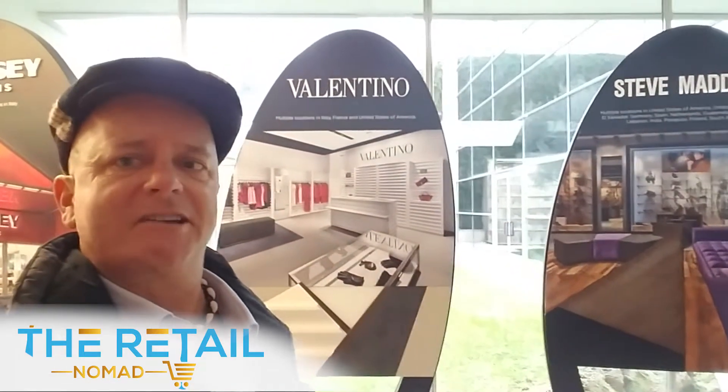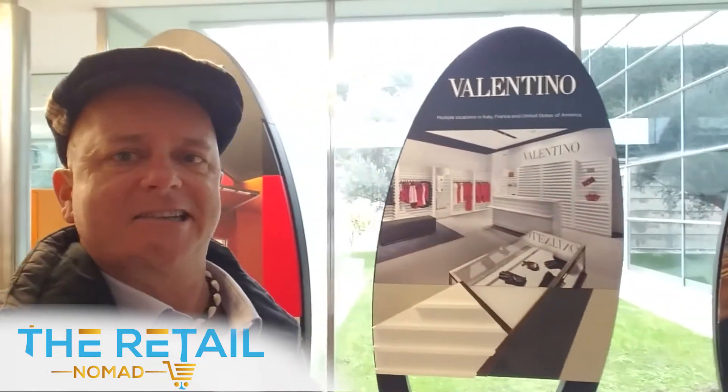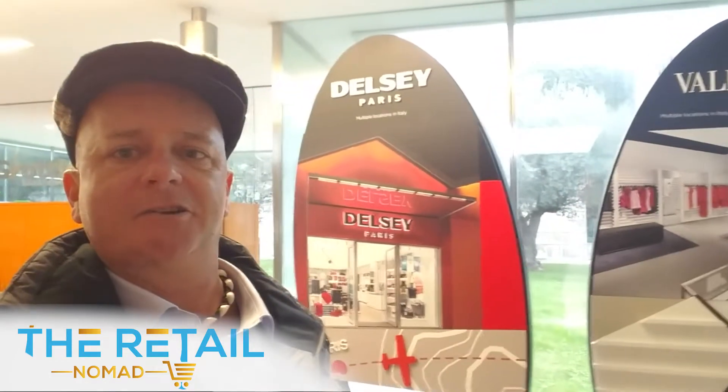As you can see behind us, they've got some amazing case study examples — Valentino, Steve Madden, and Delcy. We met here this week with Francesco. Roll on inside here with us, check it out — it's awesome.